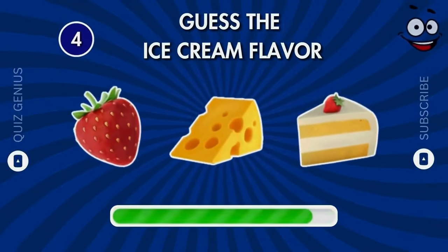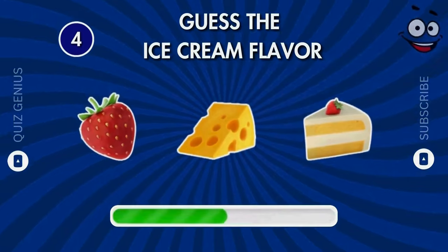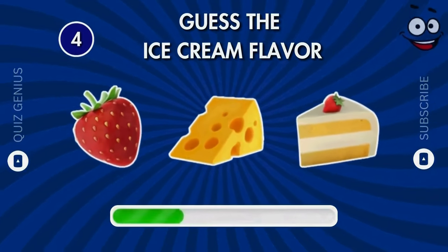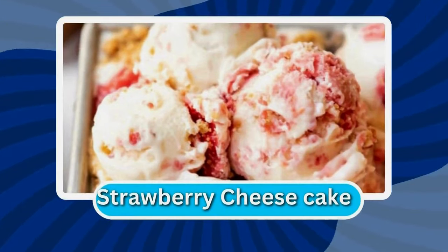What is the name of this flavor? Strawberry cheesecake!